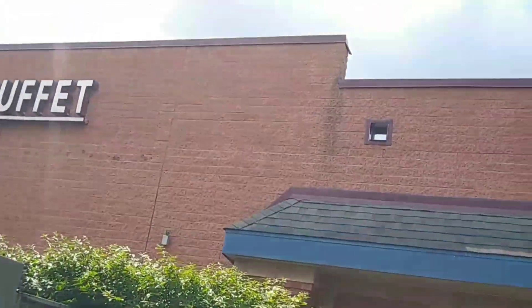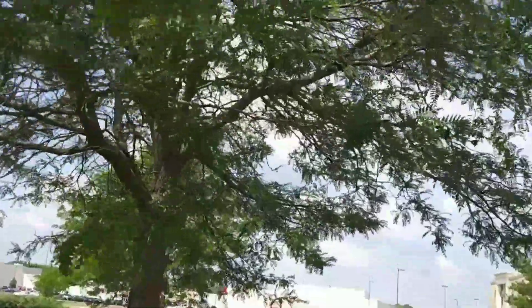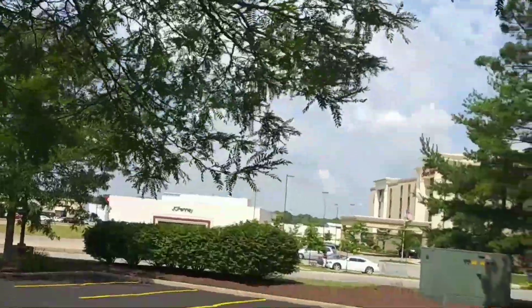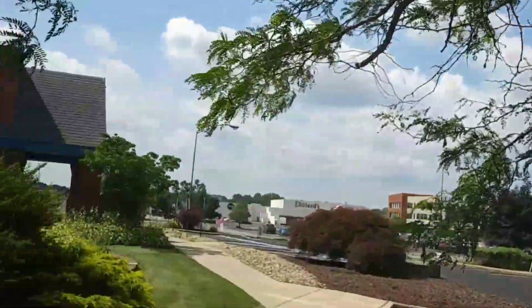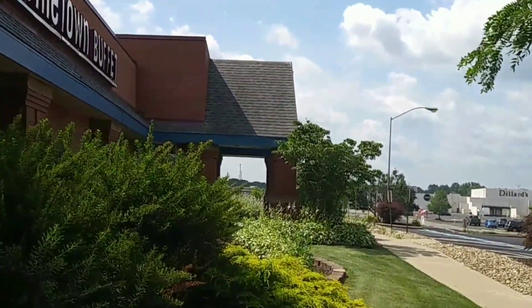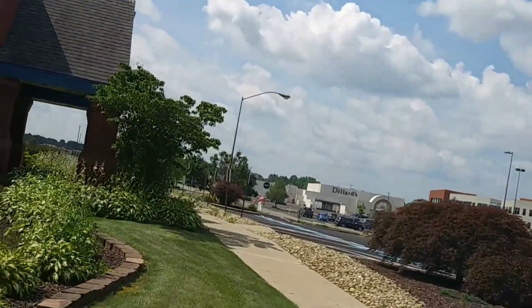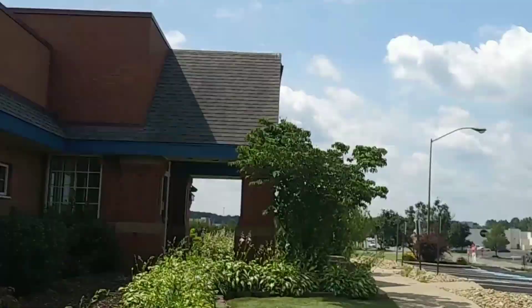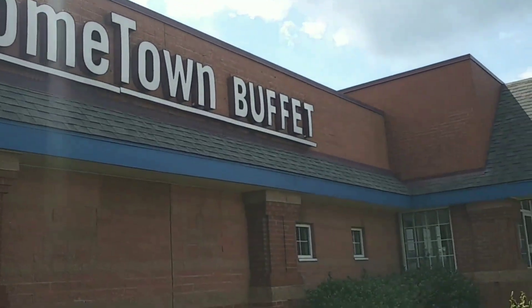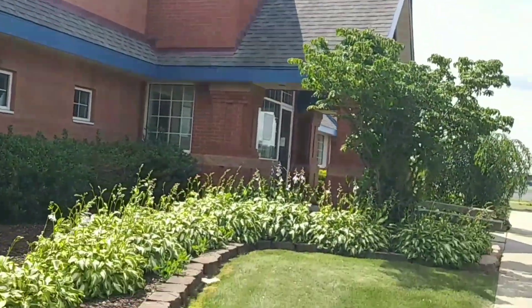The roofing looks new. Hey, bird friends. I wonder if they're going to put something else in this building, because it looks like they're keeping really good care of it. Here's the signage up here — Hometown Buffet — from the front of the building. This will be my part two, I guess.